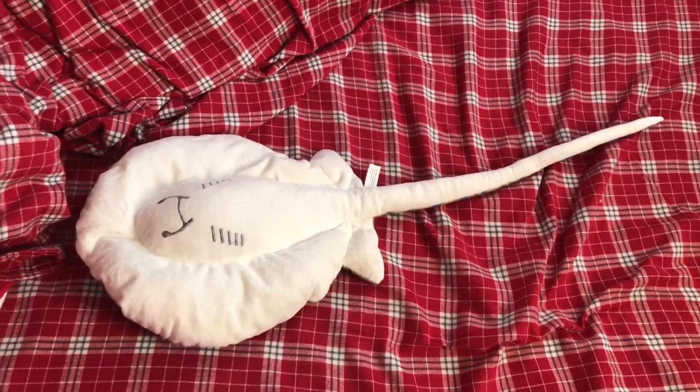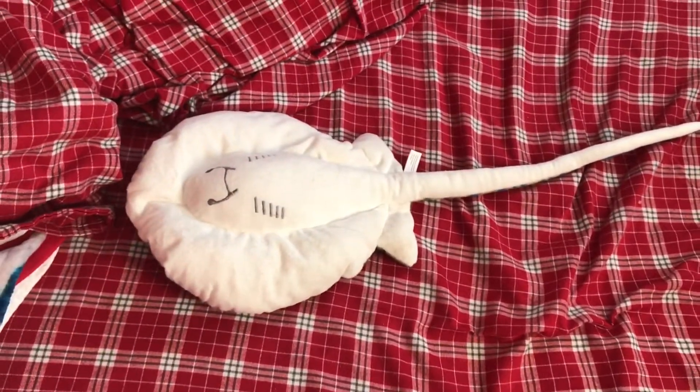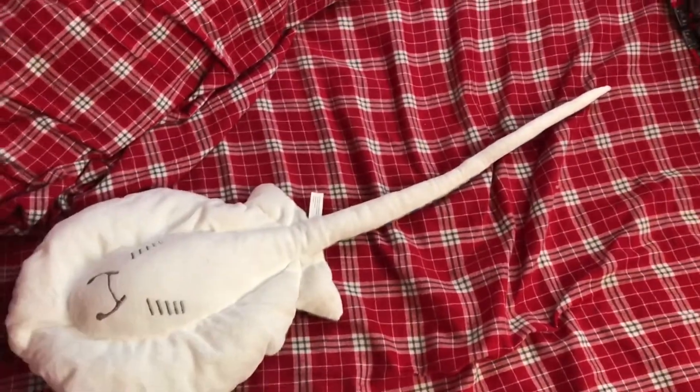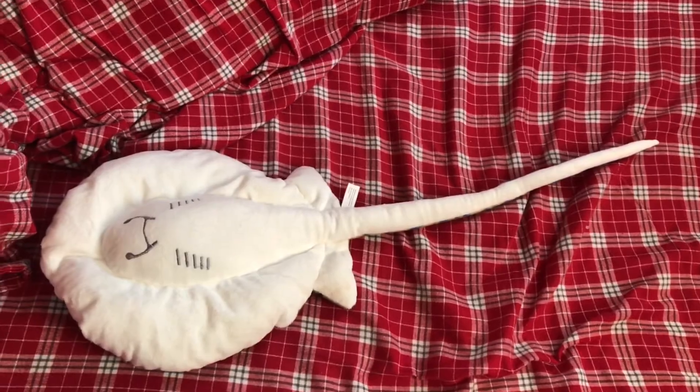One really neat thing about stingrays, like all rays, that excludes them from all other fish is that their mouths and gills are on the underside of their bodies. That is neat and creepy at the same time.